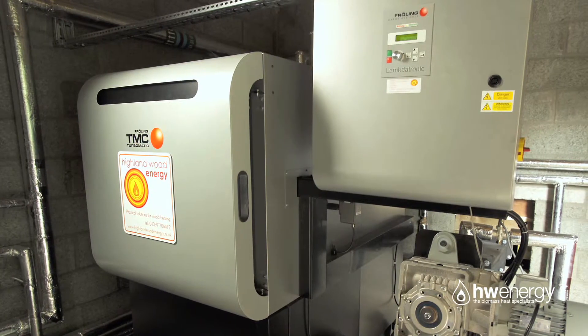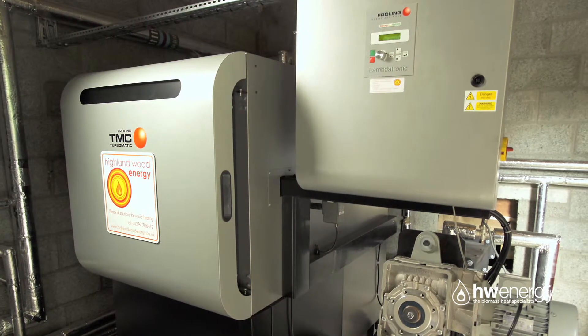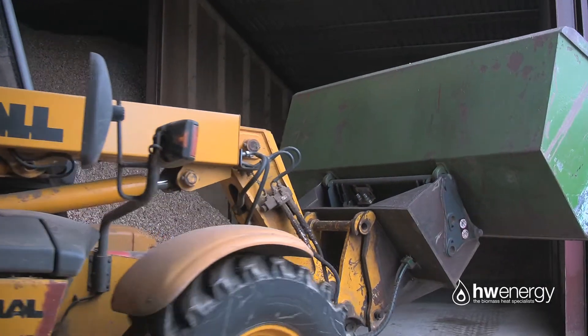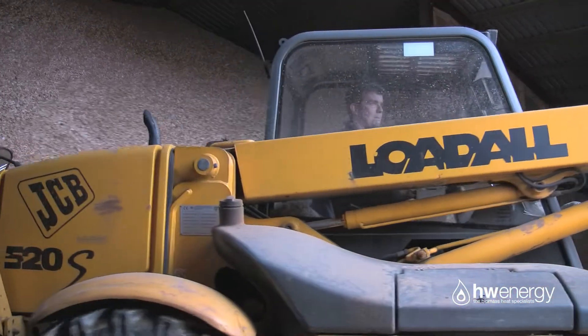That first boiler was installed in 2007 — a 55 kilowatt Froling. Then as our business grew and our wood chip grew, in 2011 we started thinking about extending our storage facilities, which we did.